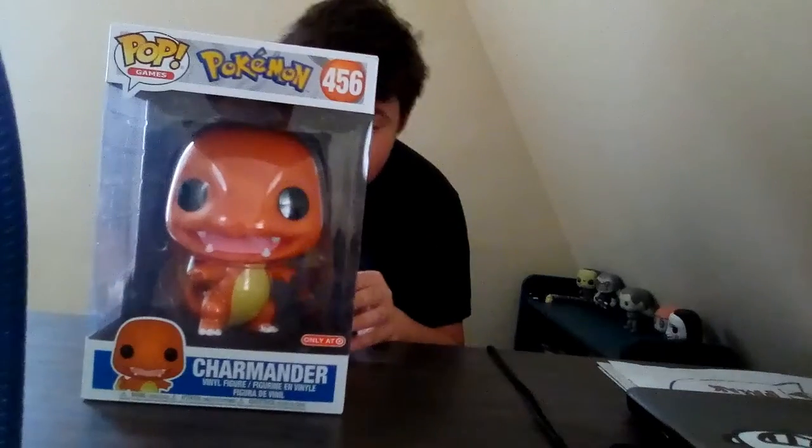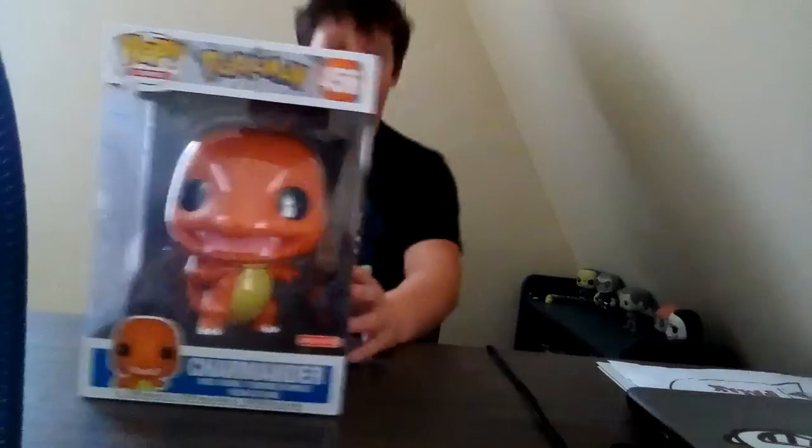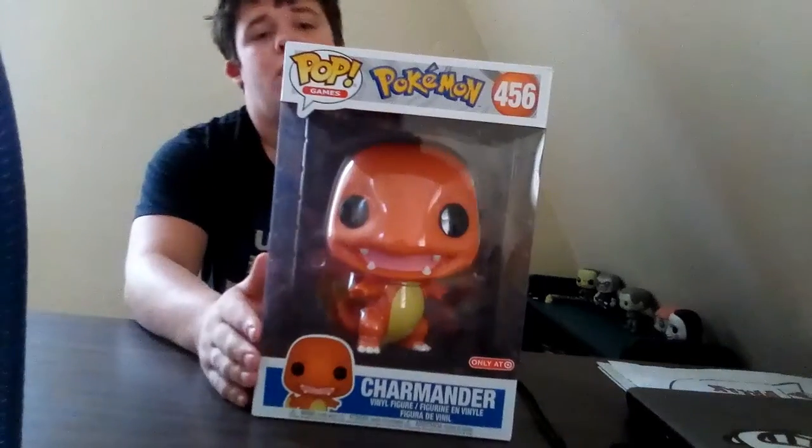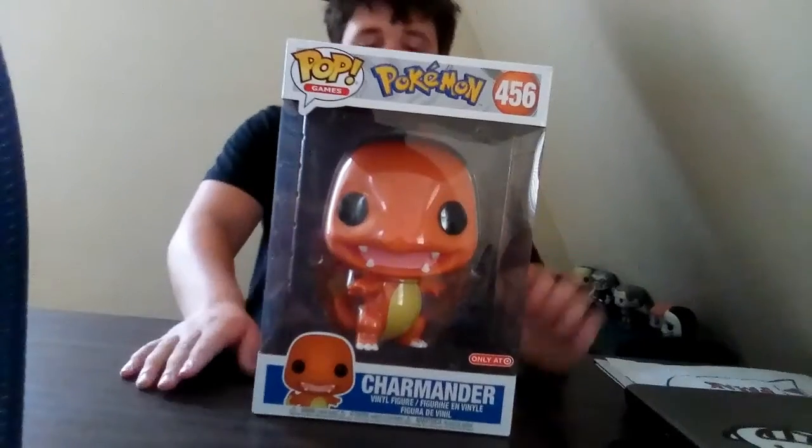Now this is a beautiful pop. I absolutely love it. I think it's beautiful in my opinion.